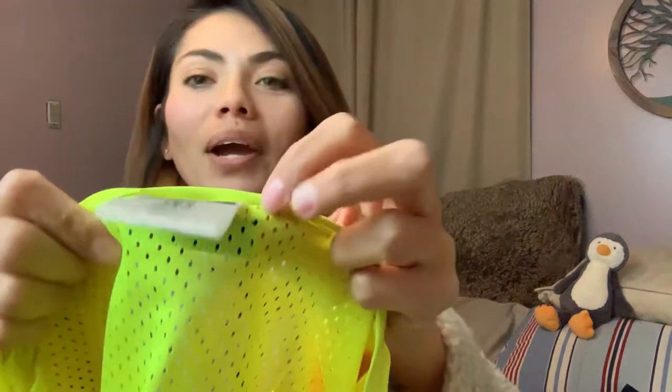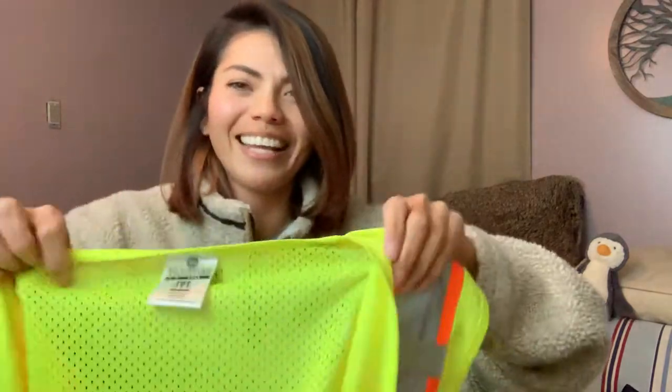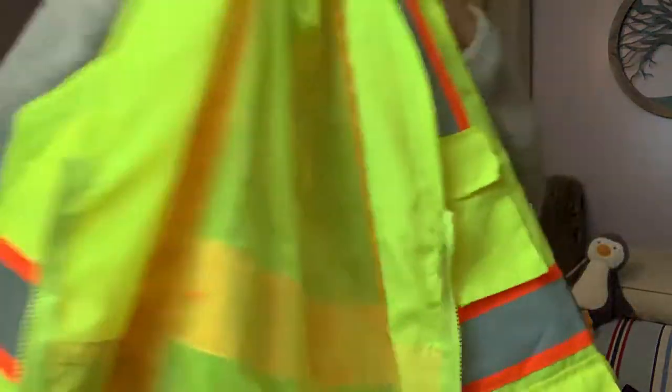Chad picked this up — no idea what brand it is, I can't read it. I don't even know what size it is — oh, size large. He said this was for their tow truck, for whoever does the towing, because their shop owns their own tow truck. He's a mechanic — he's the foreman — and this vest will be for the tow truck driver to wear to be safe.